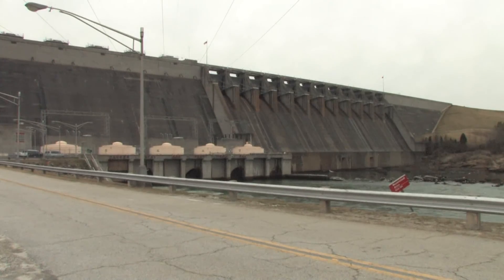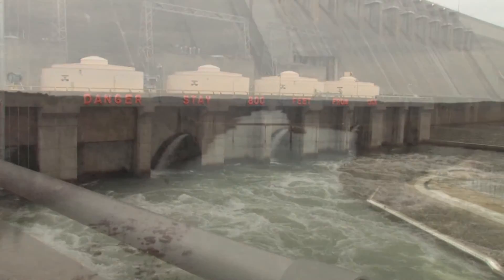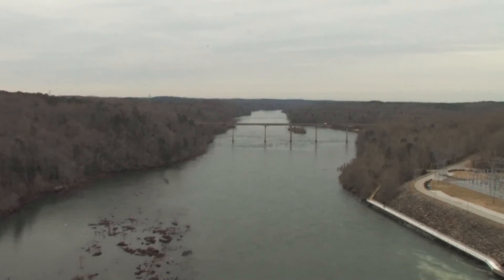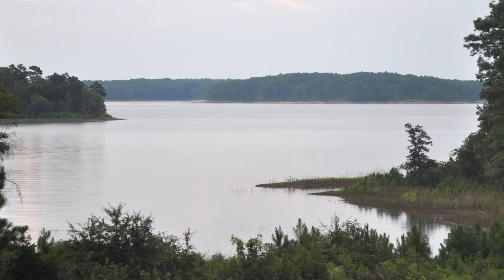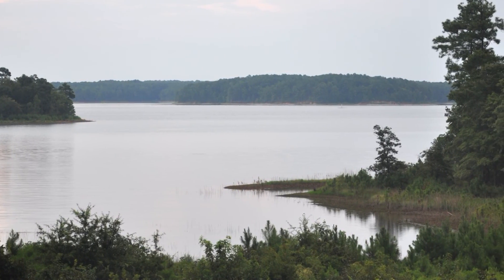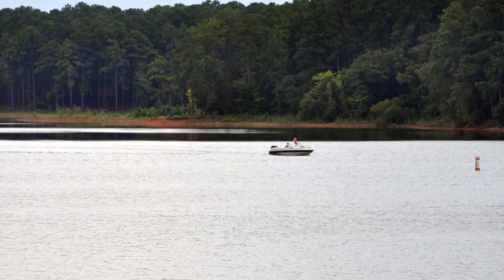The most well-known forms of outflows from our reservoirs are the normal releases from the dams that send water downstream. But there's another form of outflow that claims substantial volumes of water during the summer months. We've written about it before on this blog, but this video is an attempt to capture visually the significance of this invisible outflow.